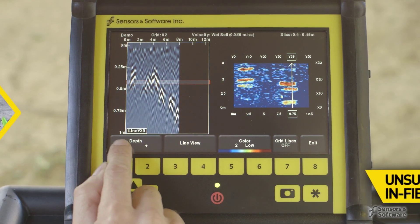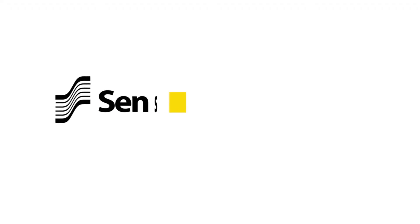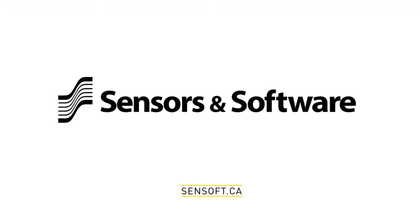Noggin systems deliver unsurpassed performance even in the most demanding field conditions. To learn more about Noggin GPR and how it can benefit your organization, contact us.